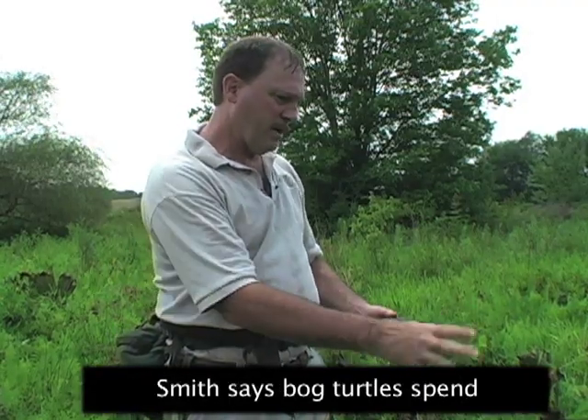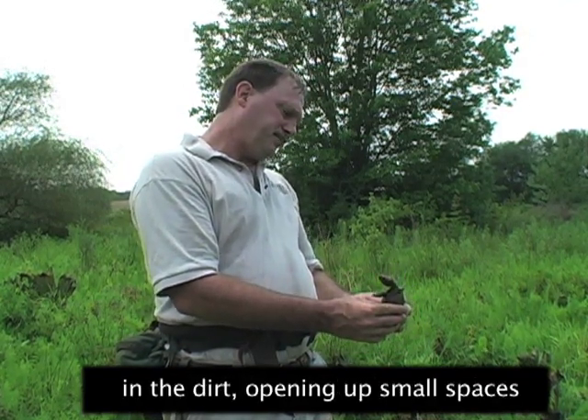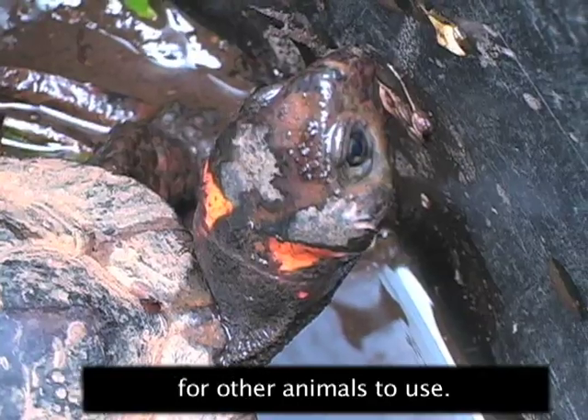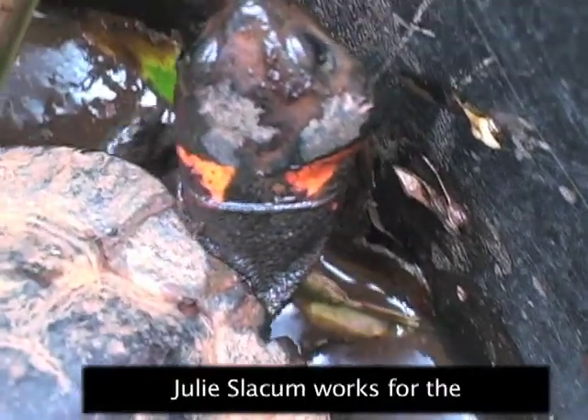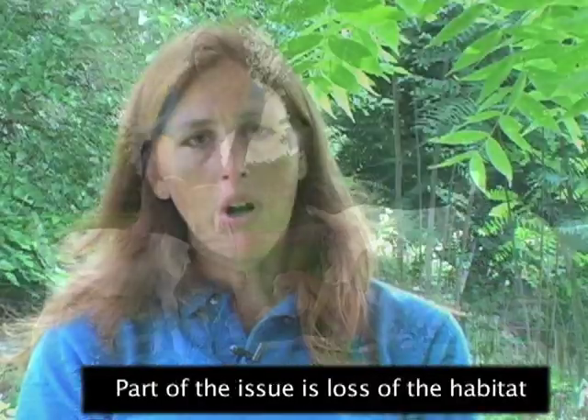Smith says bog turtles spend a lot of time digging down in the dirt, opening up small spaces for other animals to use. Julie Slakem works for the United States Fish and Wildlife Service.